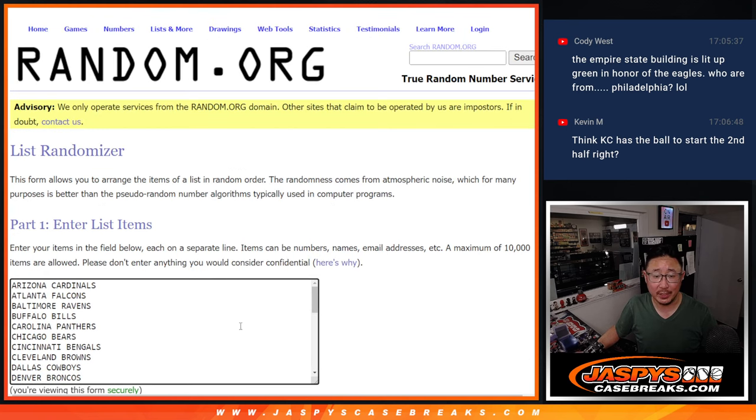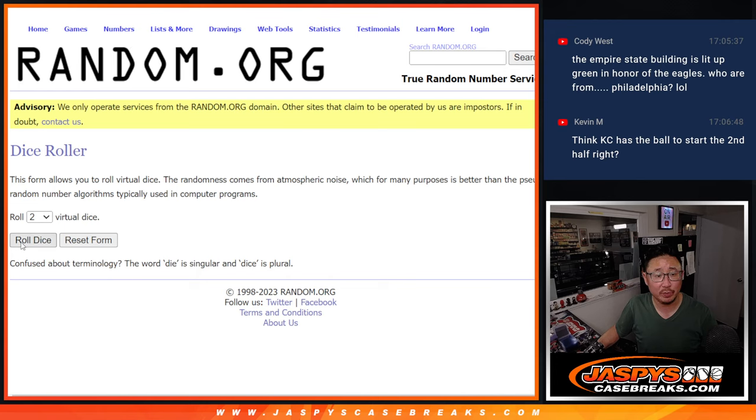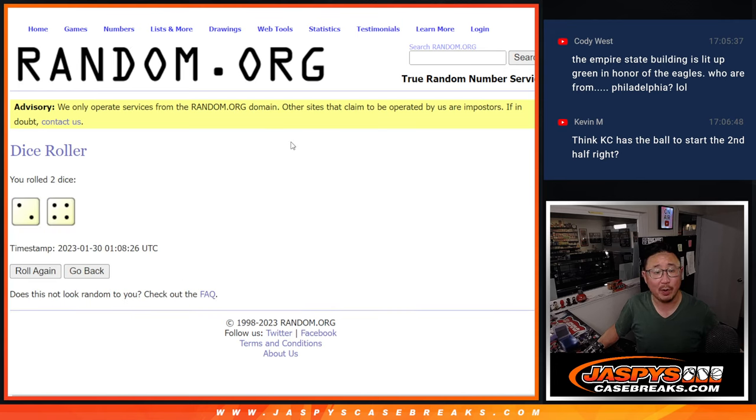All teams are in. We're going to do the break first, and then we'll do the other randomizer for the giveaway part. Two and a four, six times for names and teams.